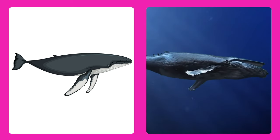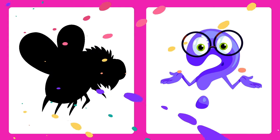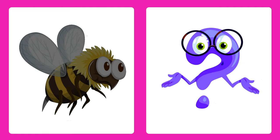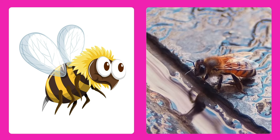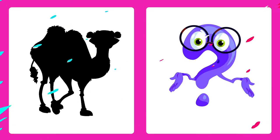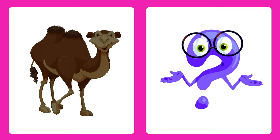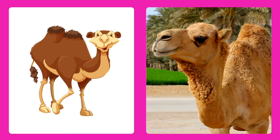Can you guess this animal? It's a bee! A little buzzy friend who helps flowers grow by spreading pollen and making honey for us to enjoy.